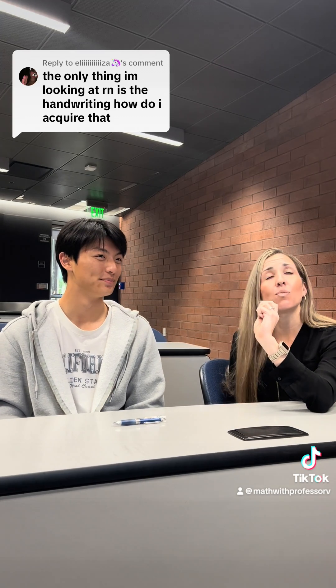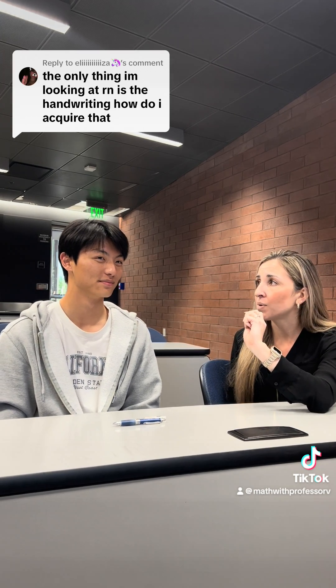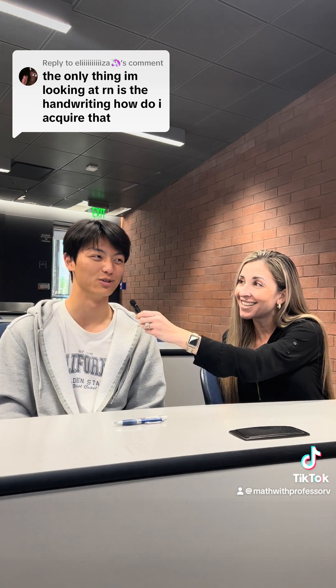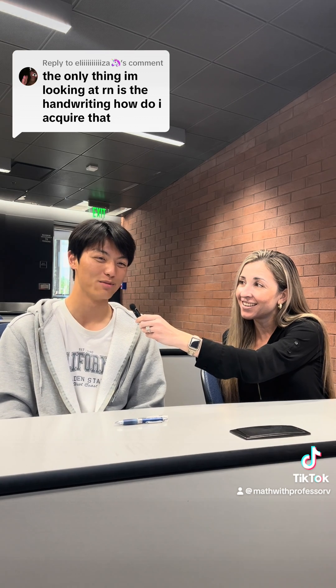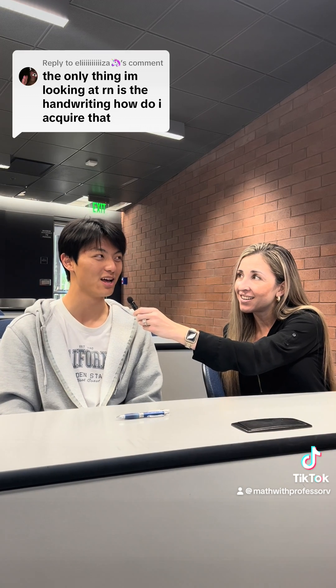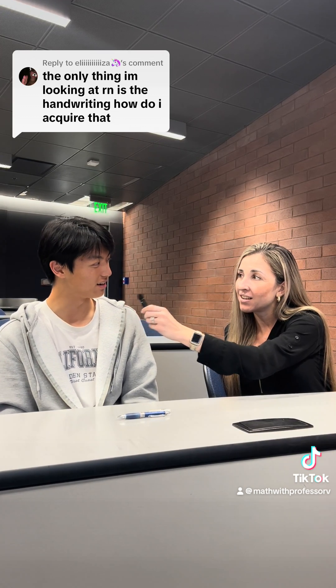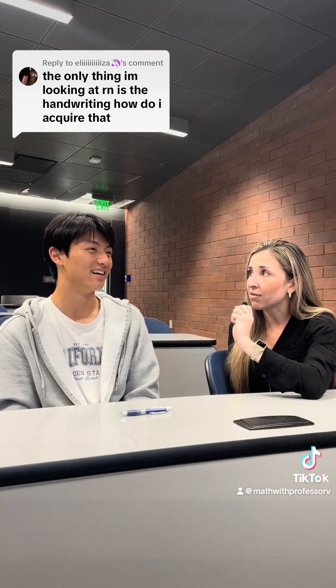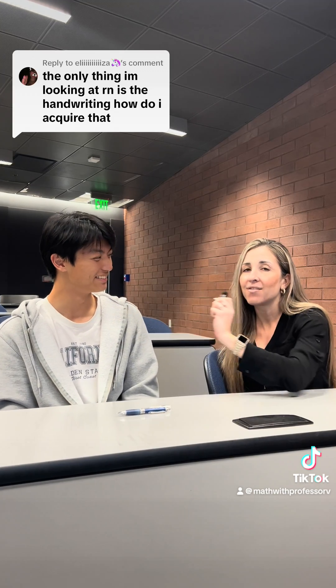Have you always had such beautiful handwriting? Not quite. I think it only started in like elementary school, like second or third grade, but more recently I've been more cautious of it and have actually been practicing by writing on dotted paper on my iPad. So you've worked to get your handwriting to be so beautiful. Yes and no. Very interesting.